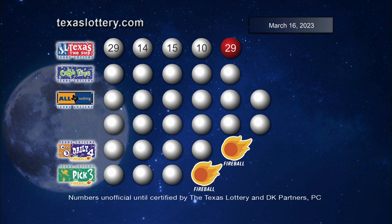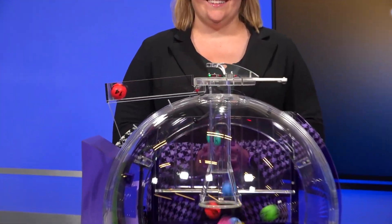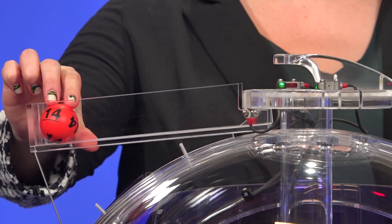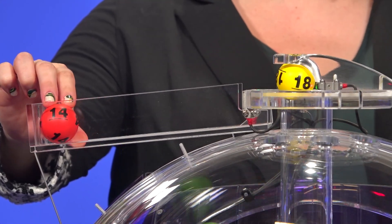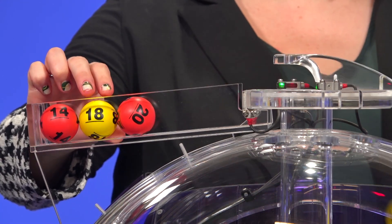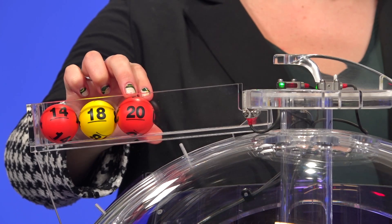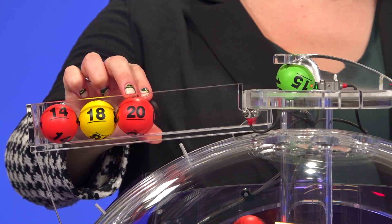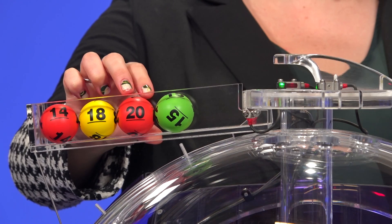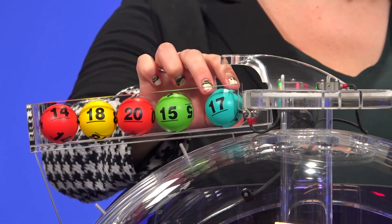Now let's play Cash 5. Those numbers start with 14, next is 18, then 20, that's followed by 15, and our fifth number is 17.